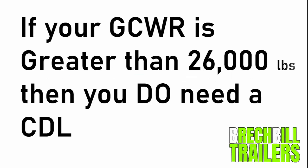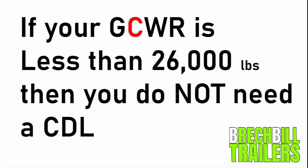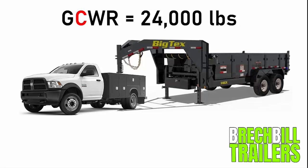And here's the rule: if your GCWR is greater than 26,000 pounds then you do need a CDL license. On the other hand, if your GCWR is less than 26,000 pounds then you do not need a CDL. In our example the GCWR was 24,000 pounds — this is less than 26,000 pounds, therefore in this case no CDL would be required.